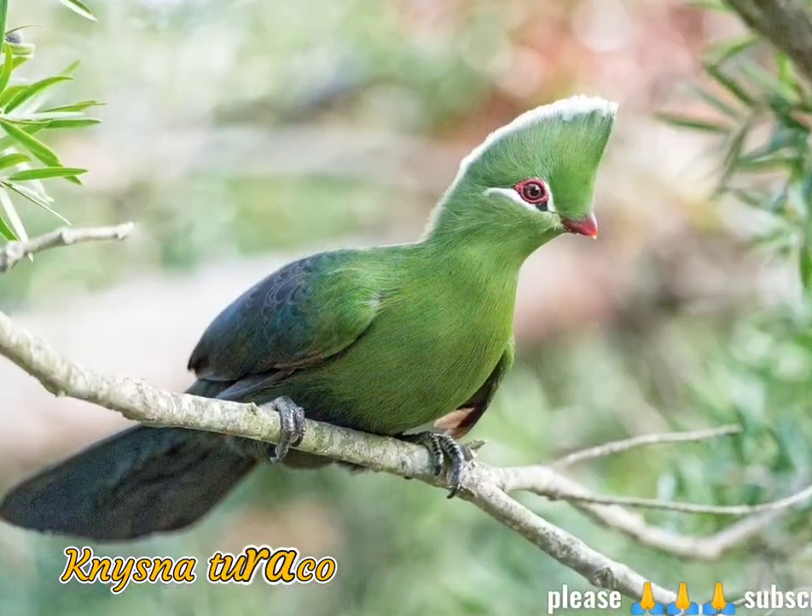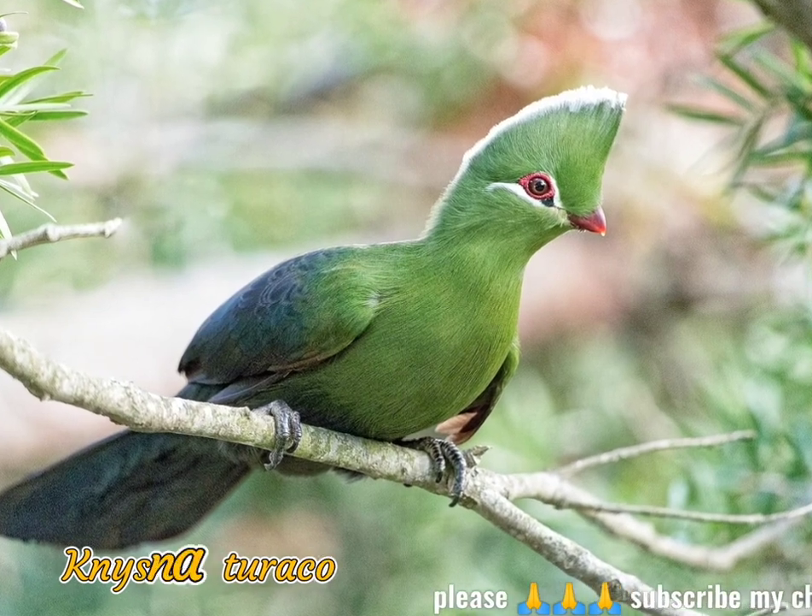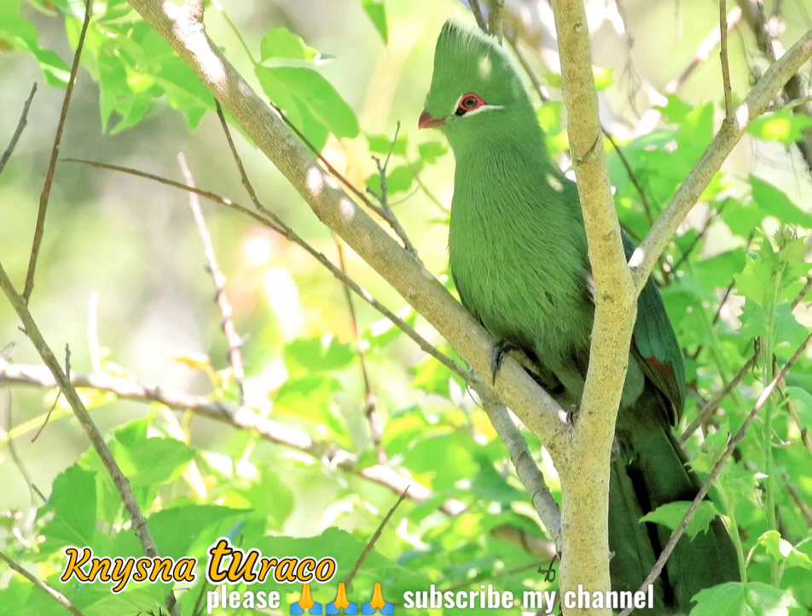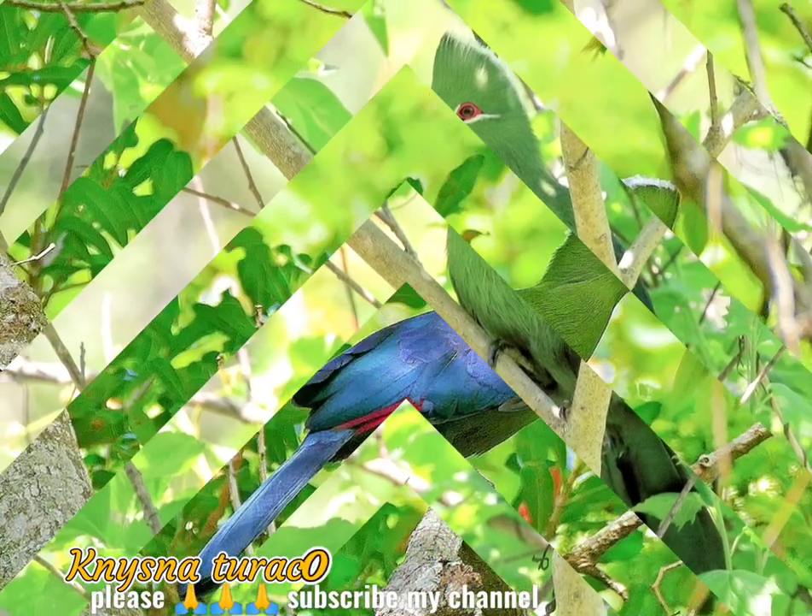The Knysna turaco, turaco cori theae, or, in South Africa, Knysna lourie, is a large turaco, one of a group of African musophagidae birds.